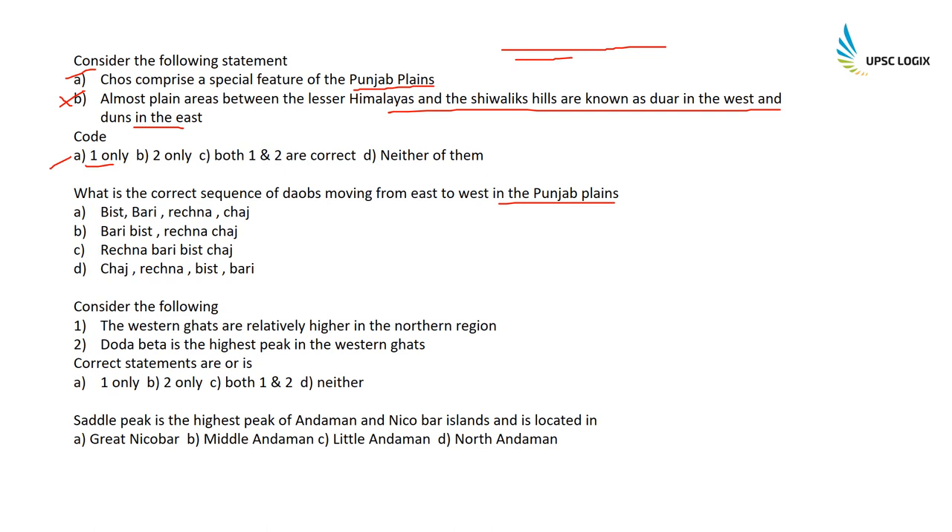What is the correct sequence of doabs moving from east to west in the Punjab plains? The Punjab plains have five rivers: Satluj, Beas, Ravi, Chenab, and Jhelum. The doabs are: Bist (between Beas and Satluj), Bari (Beas and Ravi), Rechna (Ravi and Chenab), and Chaj (Chenab and Jhelum). So the correct sequence from east to west is: Bist, Bari, Rechna, Chaj.